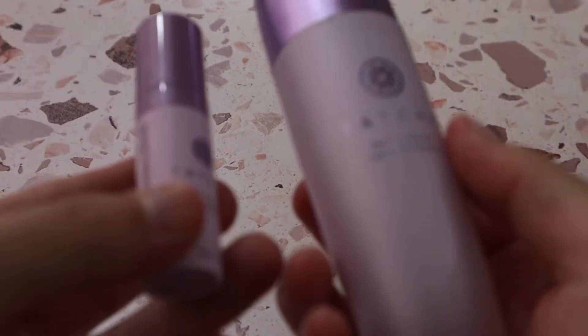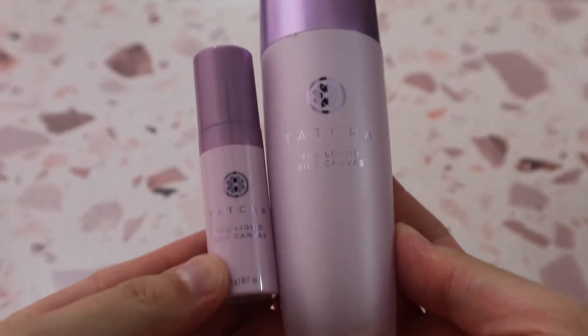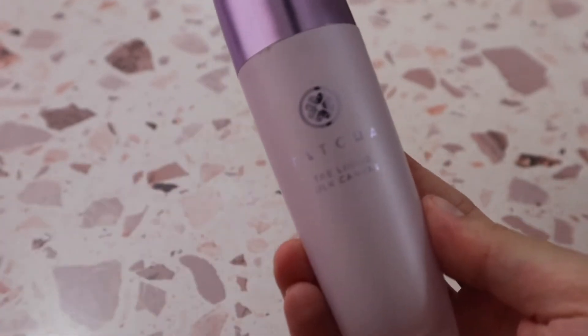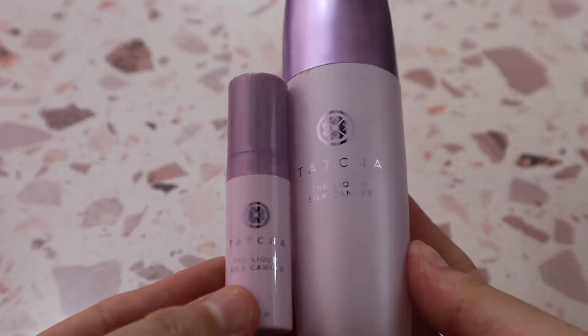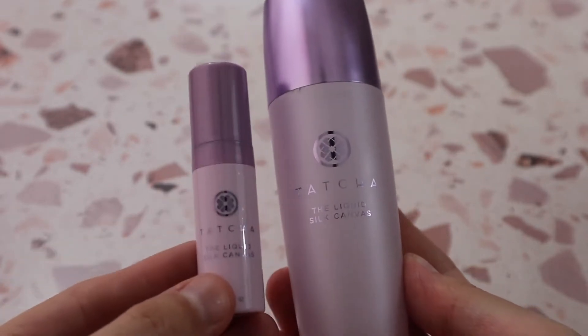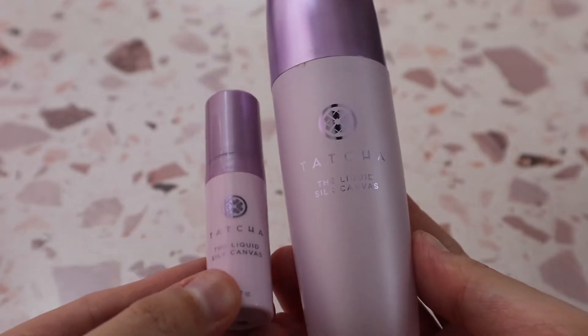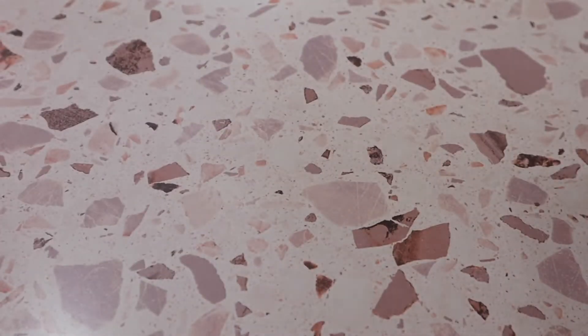I have two sizes of the Tatcha Liquid Silk Canvas — this is by far my favorite primer in the entire world. I thoroughly enjoy this one. I love that the mini is great for traveling. This is just the best primer that ever exists; I love it so much.